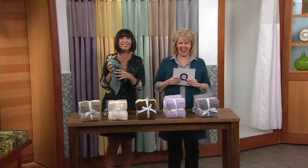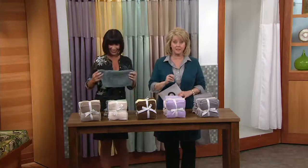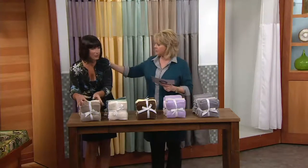We have a great opportunity where you are going to receive 12 washcloths that are very high quality. Let's go through the colors first, starting over here with our natural colorway.